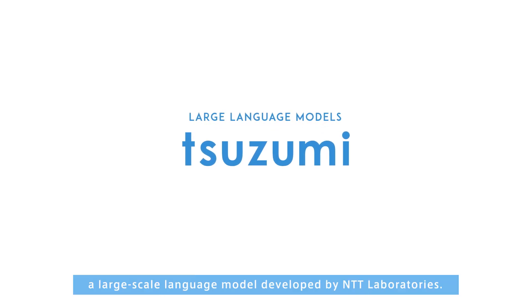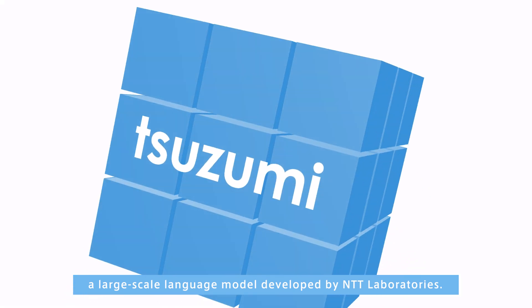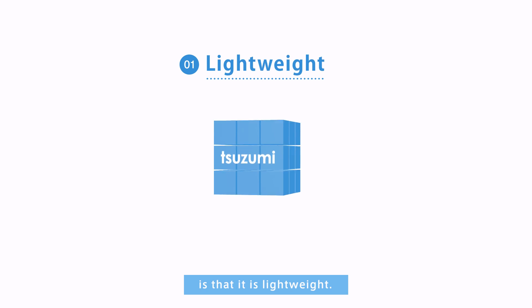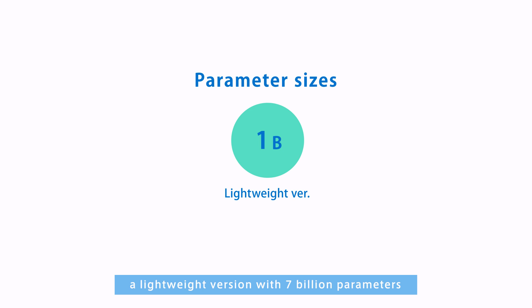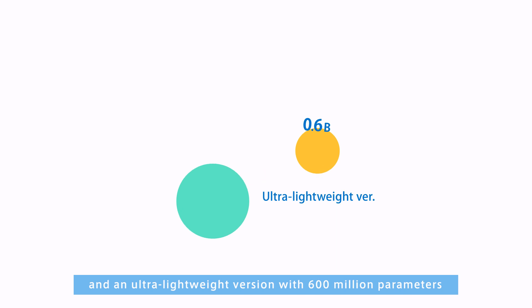Introducing Tsuzumi, a large-scale language model developed by NTT Laboratories. The first and foremost feature of Tsuzumi is that it is lightweight. As of November 2023, there are two versions: a lightweight version with 7 billion parameters and an ultra-lightweight version with 600 million parameters.